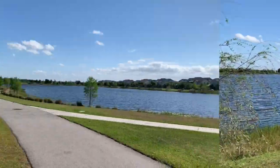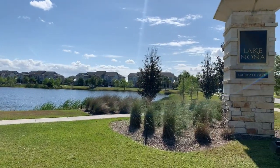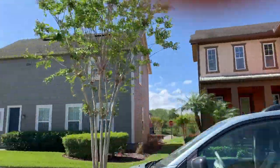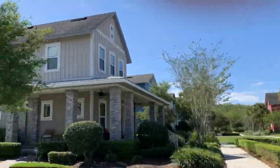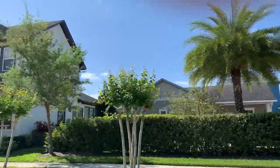Lake Nona is one of the fastest growing communities in Orlando. It has a population of over 50,000 and continues to grow. Laureate Park is a large neighborhood located in Lake Nona. It consists of bungalows, cottages, and townhomes. They are still building in this community so there is still room to grow.